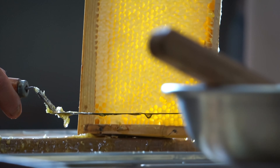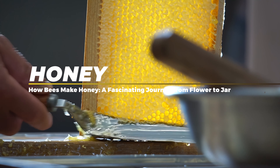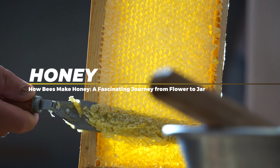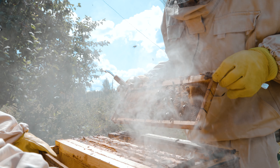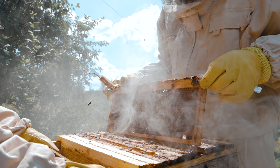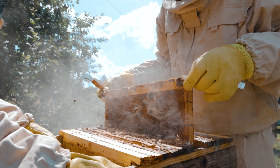Honey is not only a sweet treat for humans, but also a vital source of energy for bees. But how do they produce this golden liquid from the nectar of flowers? And yes, honey can be considered the vomit of bees, but not in exactly the way you think. Let's find out!